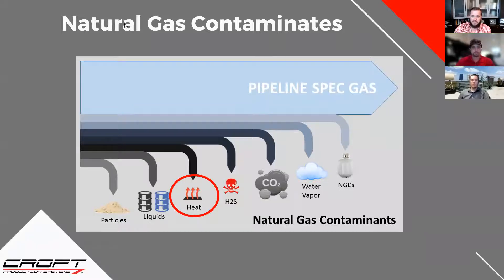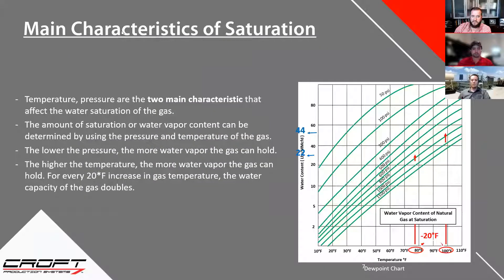The focus on this one is heat. So Chris, if you can kick us off on characteristics of saturation. With heat comes an increase in water content, and that's usually a big thing that affects a lot of different production issues. The two main characteristics of water saturation for natural gas are pressure and temperature. As temperature goes up or pressure goes down, the gas can hold more water. We always prefer higher pressures and lower temperatures, especially with dehydration applications. A good rule of thumb: for a 20-degree increase in temperature at the same pressure, you can double the water content of the natural gas.